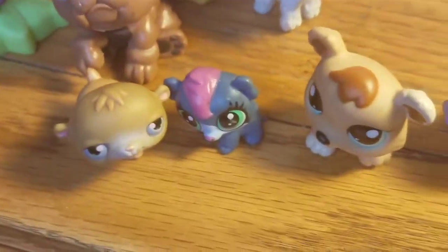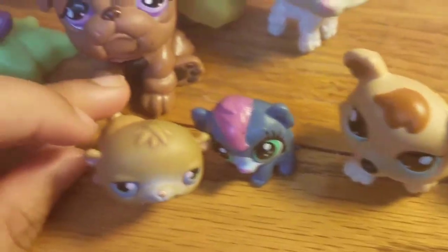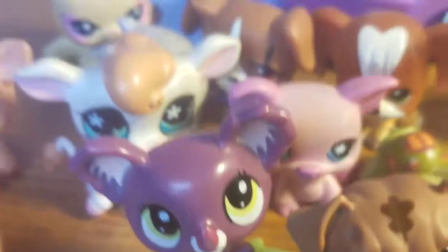I hope you like this video. I really love sharing these little pets. So, I will see you in my next video. Goodbye, bye-bye!